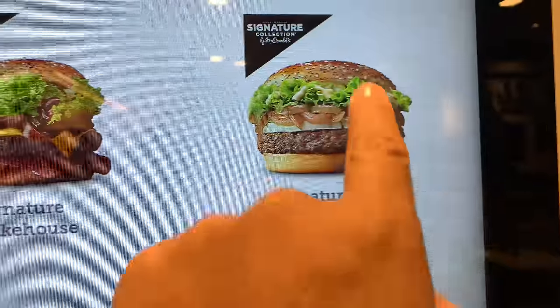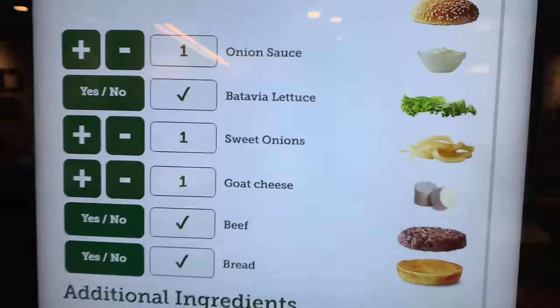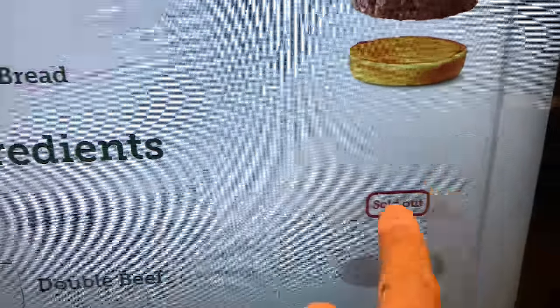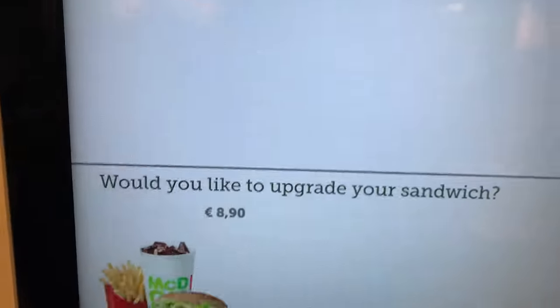Signature goat cheese for sure. And you can customize as much as you want on this sandwich. Add a tomato — there we go. Gotta have something healthy to offset all that goat cheese.